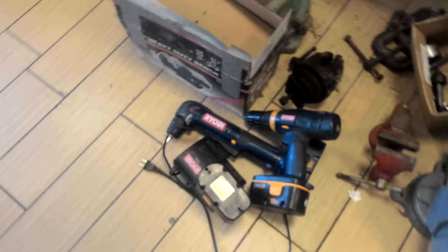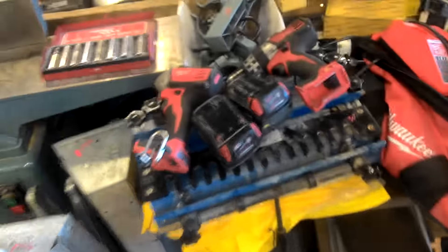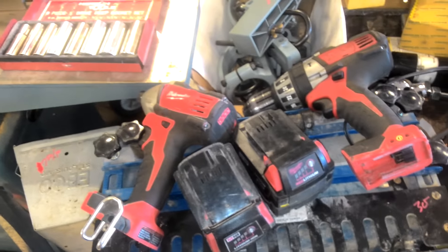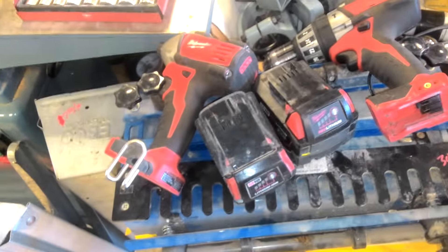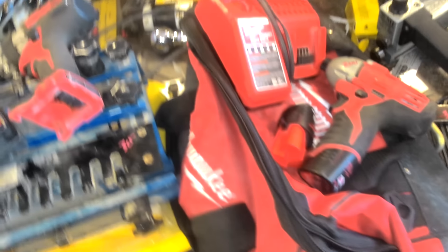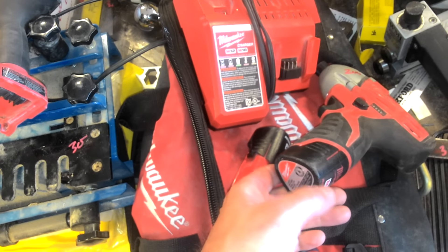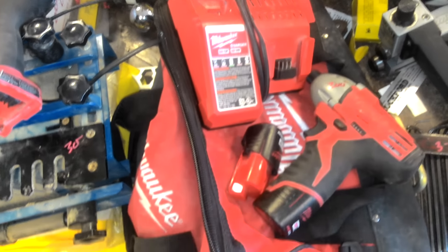There are three batteries there, but I believe only two batteries are good. Milwaukee — this is going to be a combination here. You've got a drill, a driver, two batteries, the charger — those are M18. Then you've got the M12 driver with two batteries also. The whole kit is $200.